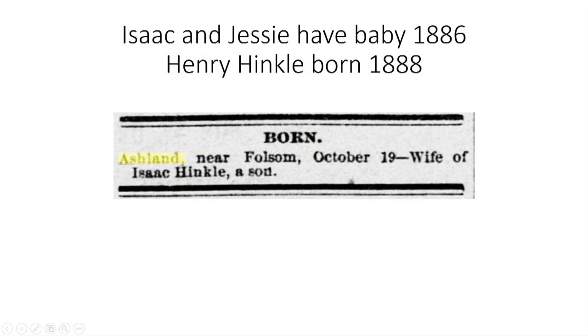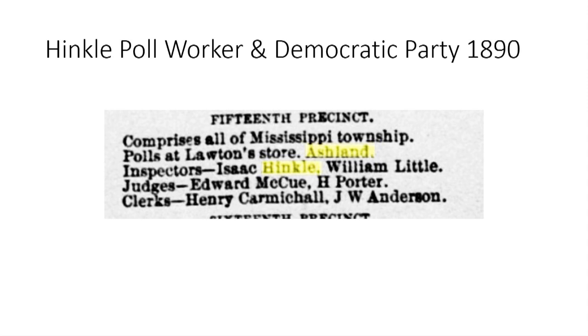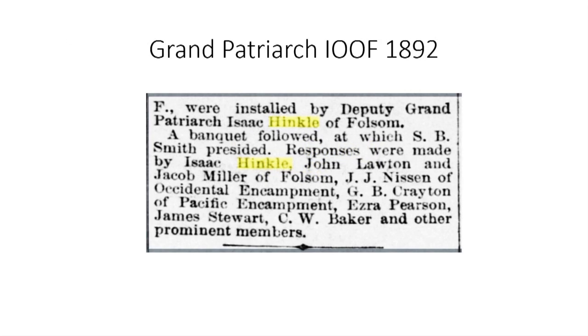In 1886, it is reported that Isaac and Jesse had given birth to a boy. Unfortunately, the child would die at the age of two, right around the time of Jesse's second birth of another son, Henry Henkel, in 1888. In addition to his duties at the North Fork Ditch, which brought Henkel into contact with most of the landowners along the various branches of water ditches, Isaac was getting involved in the community. He routinely is listed as an election poll worker in Ashland and was active in the Democratic Party. Henkel also had a long-time involvement with the Independent Order of Odd Fellows and was named Grand Patriarch in 1892.